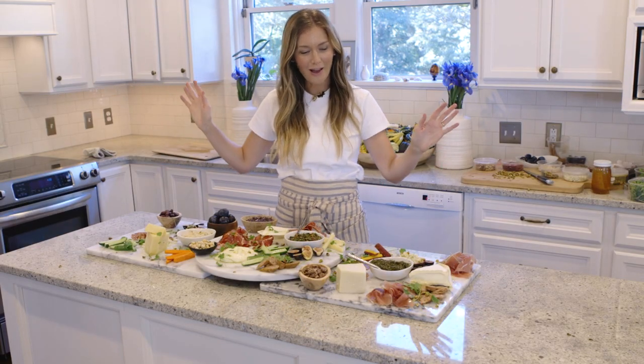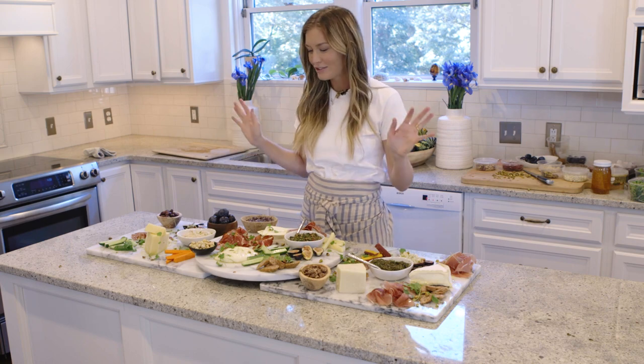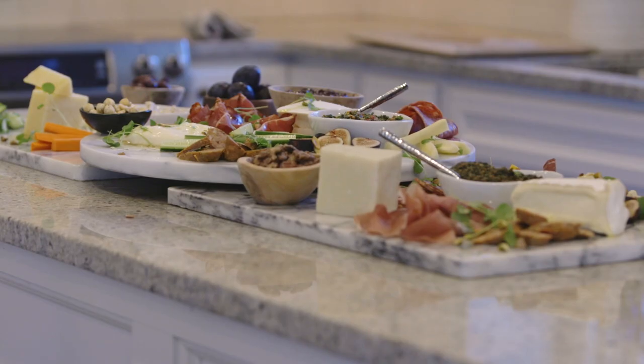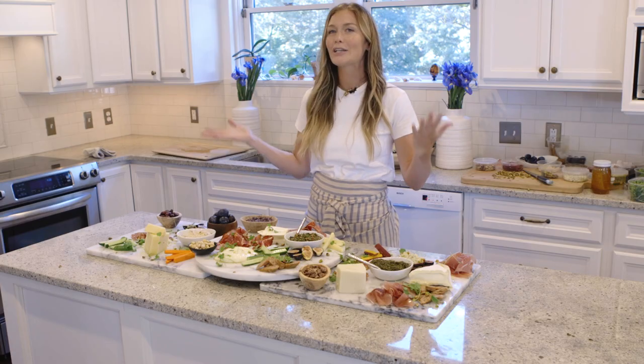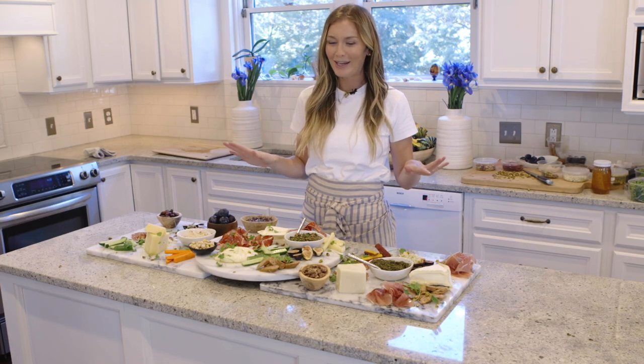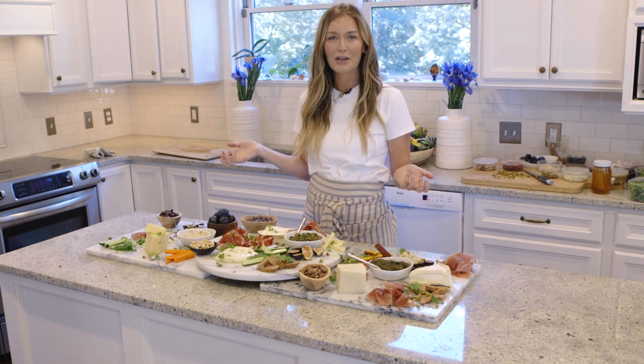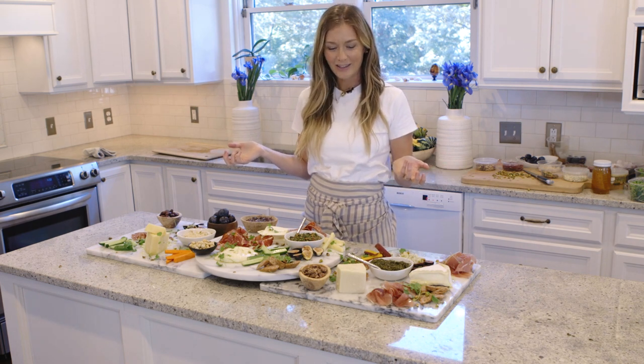So here we have it — our big, beautiful holiday cheese, meat, veg, dip, everything platter. When you walk in, it's very eye-catching and very exciting. It'll get everyone's blood sugar to the right level for the party, and everyone will surround themselves around it. So just get really creative and enjoy.